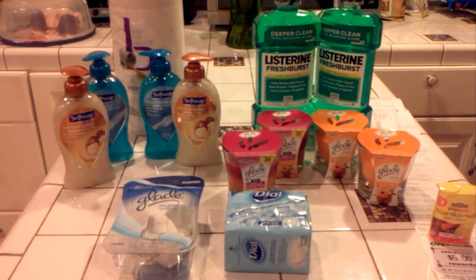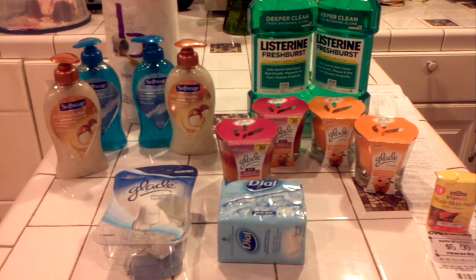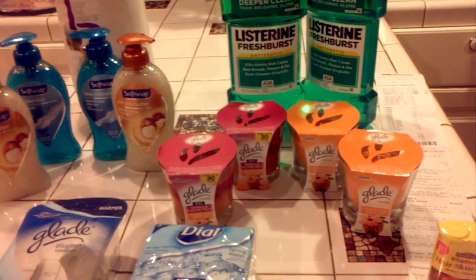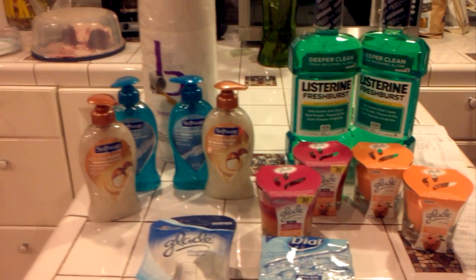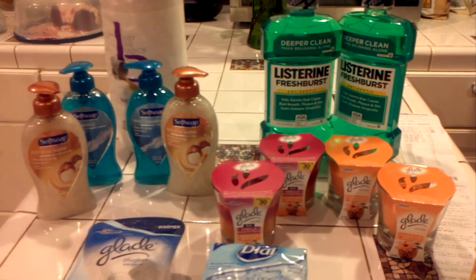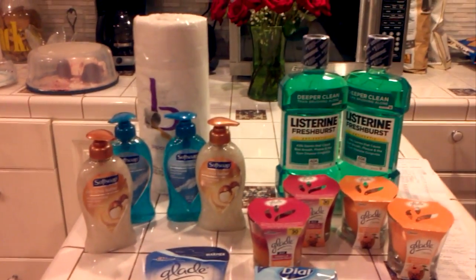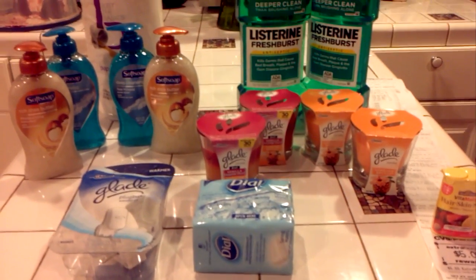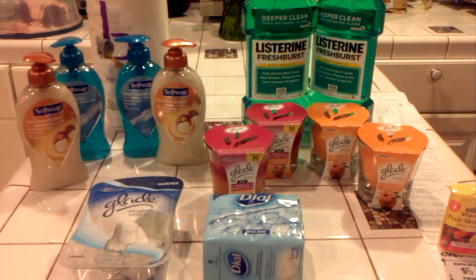Hey guys, welcome to Couponing. This is Splint Rose. Thank you for joining me today. It seems like I haven't been on here in a long time. I've been to CVS. Today is November 6, 2013, and I've been to CVS. This particular haul here is for my sister-in-law.